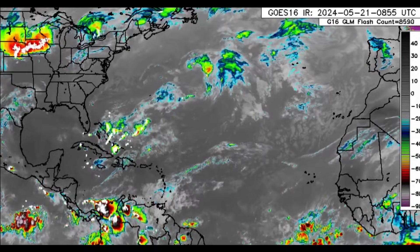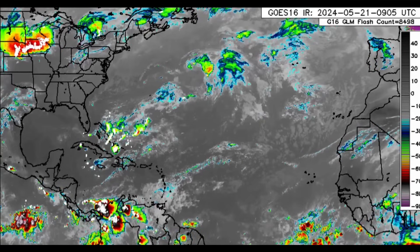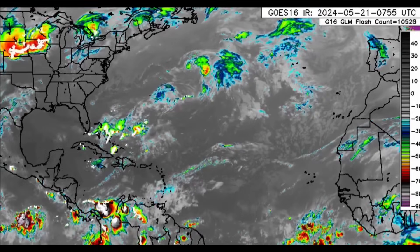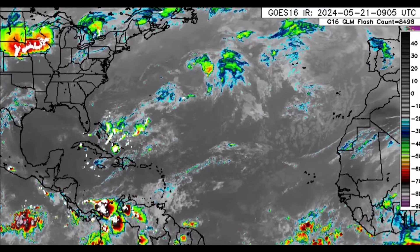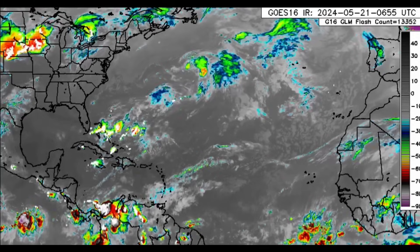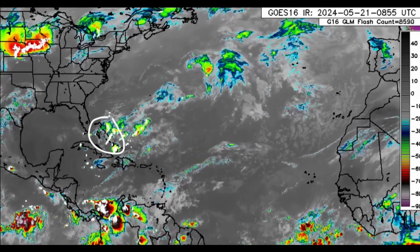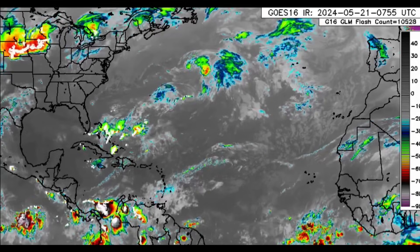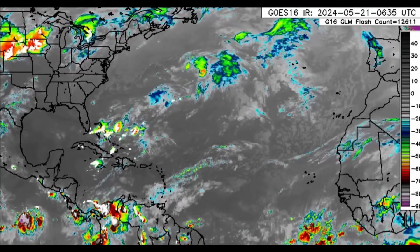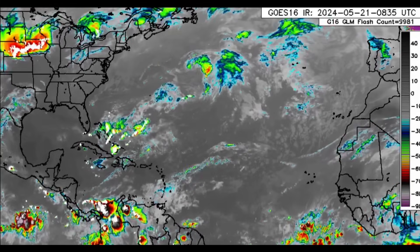Welcome to this updated video. We're going to see an increase in rainfall activity across parts of the Caribbean starting today. Looking at the infrared satellite imagery, we can definitely see lots of thunderstorms within the vicinity of the Bahamas, Turks and Caicos Islands, and near the Cayman Islands, Jamaica, and Cuba as well. Late last night there was a cluster of thunderstorms just offshore Jamaica, but that has been dissipating since.